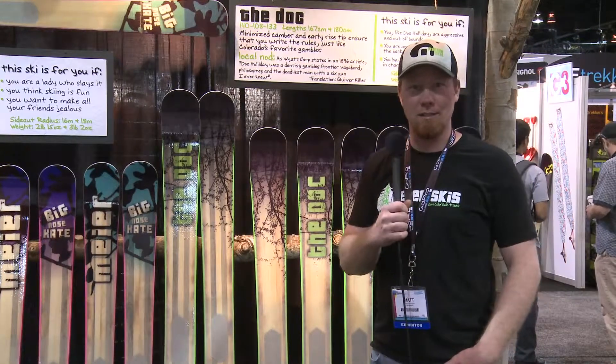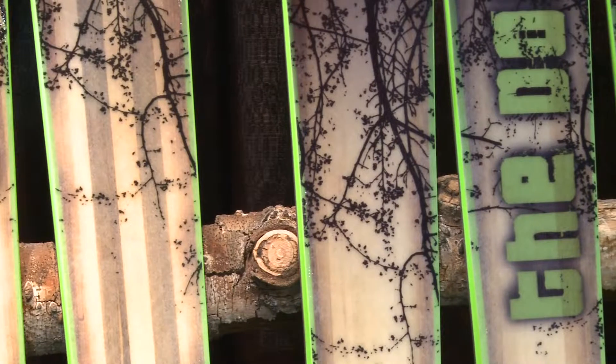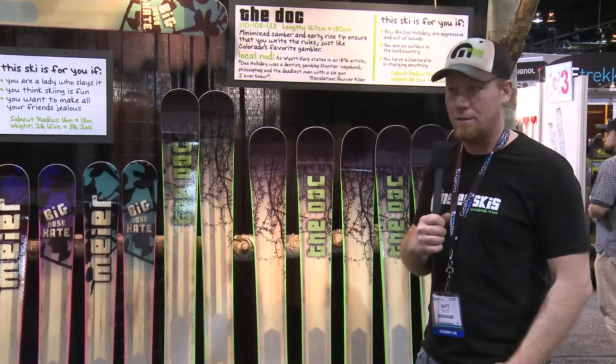Hi, I'm Matt Cudmore with Meier Skis. We're based out of Glenwood Springs, Colorado, and we utilize mostly beetle kill, blue stain pine found here in the state of Colorado.